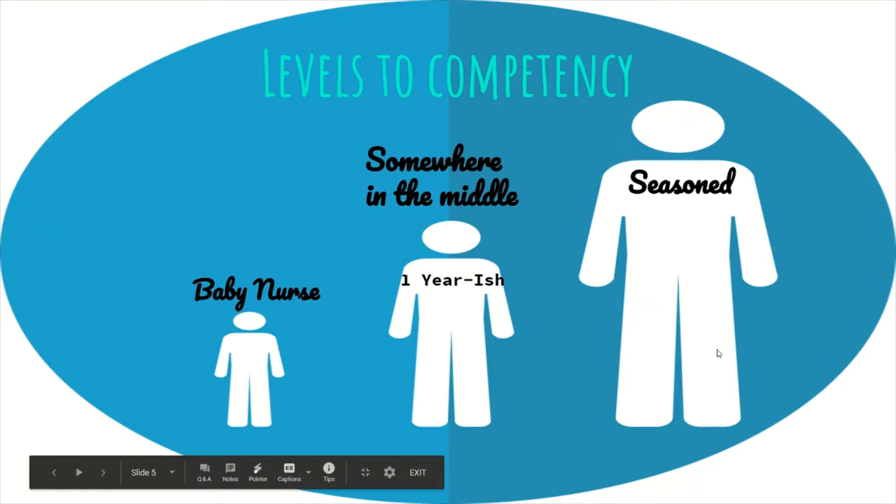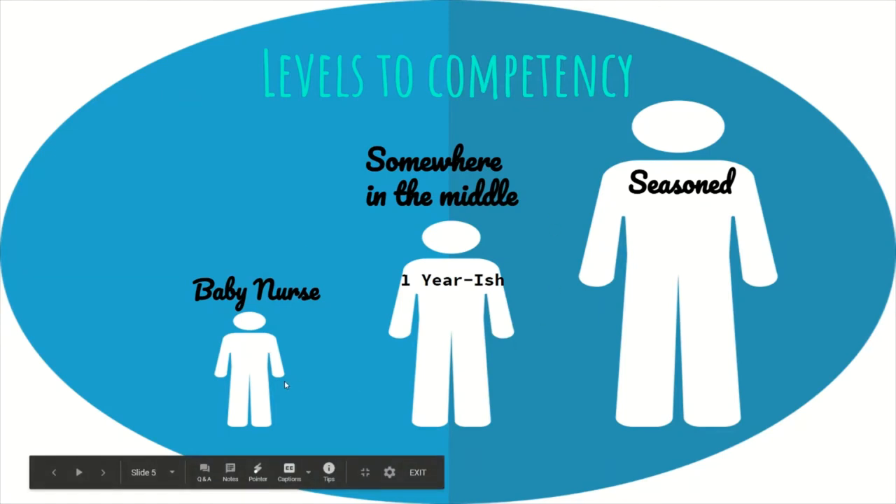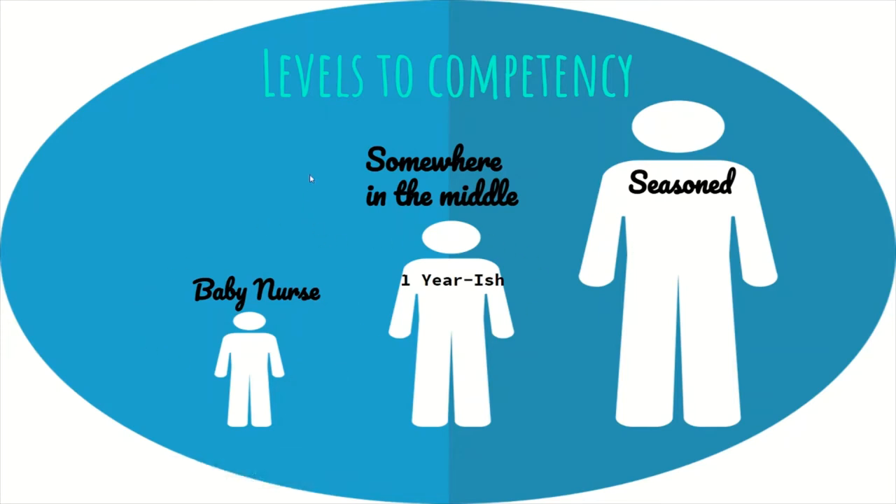Anything two to three years and up I'd consider seasoned — you've seen some stuff, been through a lot of scenarios, you get those gut feelings when something isn't right. Most importantly, you know that you don't know everything. You look stuff up, you count on your fellow nurses, you do a nursing consult, and you learn from your providers. The worst thing you can do is hurt a patient by thinking you know everything. In the ER, you're never going to know it all.